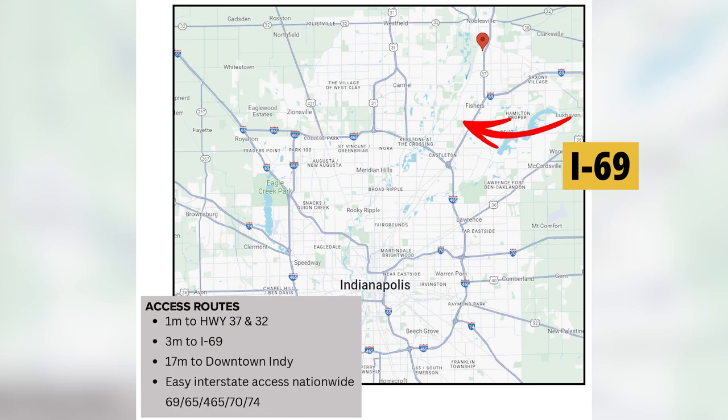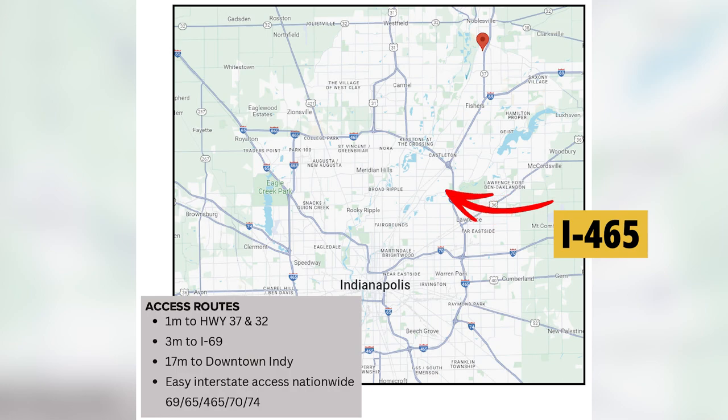State Road 37 runs right into I-69 and they run together. From there you can get to I-465, which is the Beltway, and that will take you anywhere in the metro area. Keep in mind that Indianapolis is the state capital and it's just 17 miles down the road to downtown.